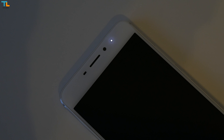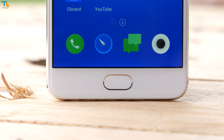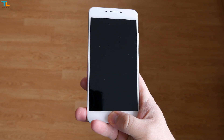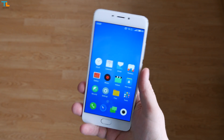We have a 5 megapixel selfie camera and a notification LED light on the top, and on the bottom there is just a home button that can either be physically pressed or just tapped if you want to use it as a back key. Also, the home button doubles as a fingerprint scanner which is very accurate and fast, but you have to wake the phone up first in order to use it.